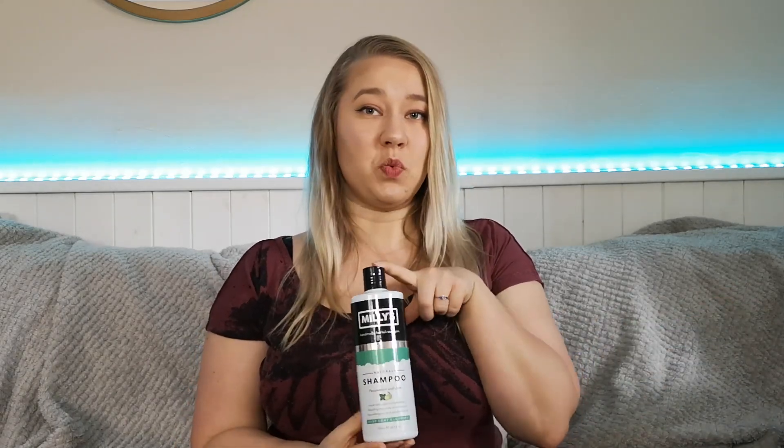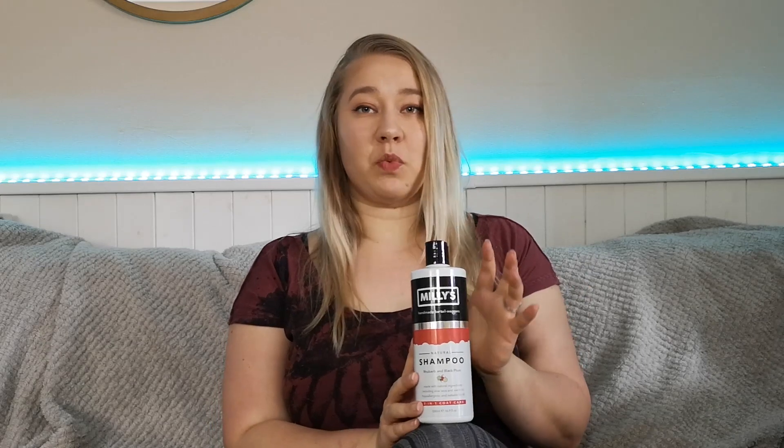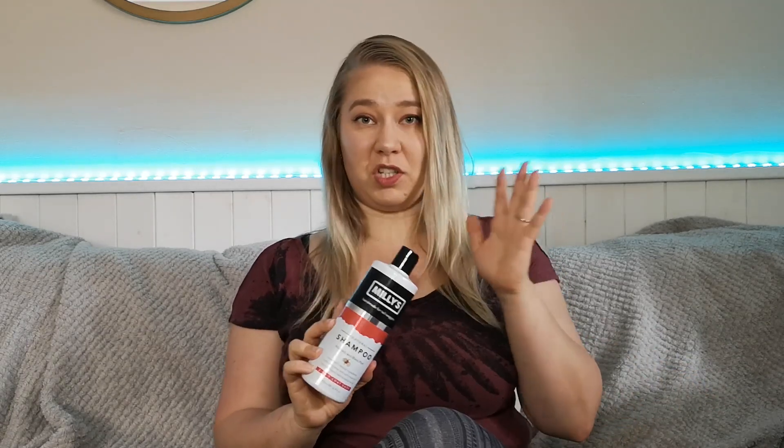Millie's comes in quite a large scent range. Some people argue that you just buy the scent you like the most, but I do believe the different shampoos have a different purpose as well. I personally went for the peppermint and lime — I've used this one before because my own dog loves to roll in poo, and this has so far been the only shampoo that actually gets the smell off completely. I've used shampoos actually branded as Fox Poo Shampoo that did nothing, but this one is just a lifesaver. Then I've also got the Rhubarb and Black Plum shampoo, which I feel is more of a general use — it's a two-in-one coat care. So when I don't desperately need to get fox poo off my dog's coat I'll just use this instead.